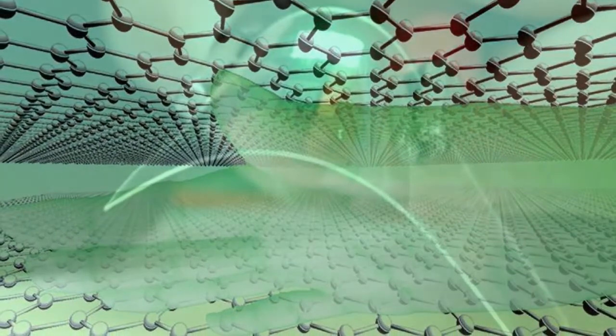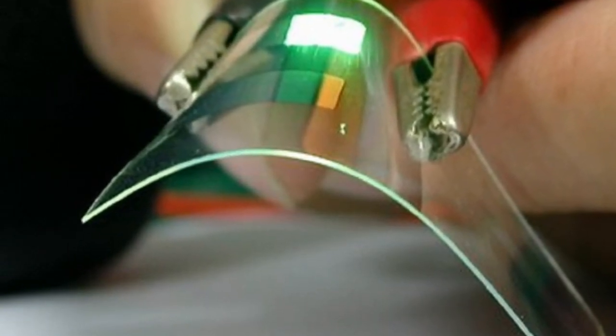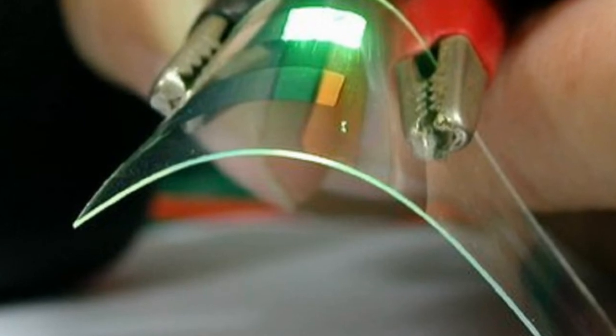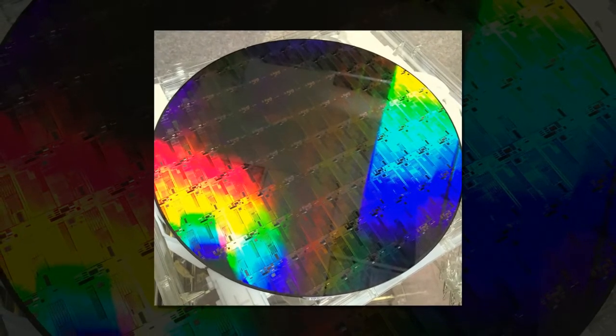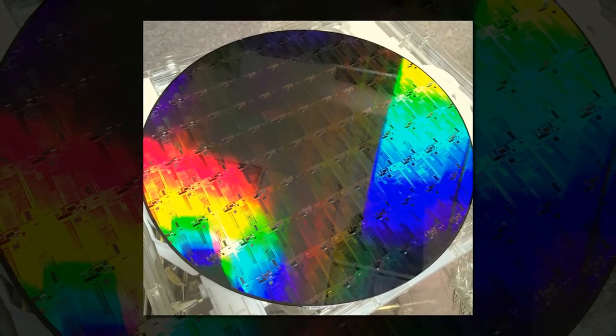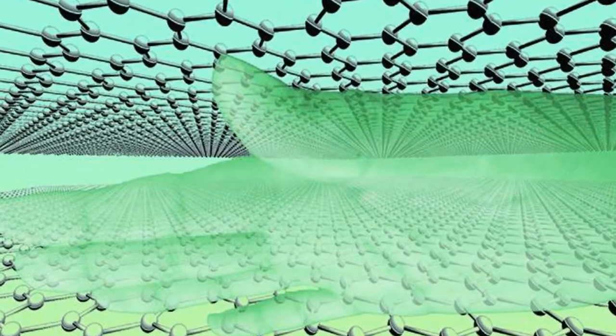Using a technique known as nano-texturing, which involves growing graphene around a textured metallic surface, researchers from the University of Surrey's Advanced Technology Institute took inspiration from nature to create ultra-thin graphene sheets designed to more effectively capture light.